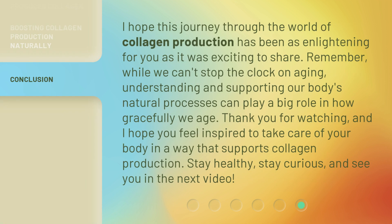I hope this journey through the world of collagen production has been as enlightening for you as it was exciting to share. Remember, while we can't stop the clock on aging, understanding and supporting our body's natural processes can play a big role in how gracefully we age. Thank you for watching, and I hope you feel inspired to take care of your body in a way that supports collagen production. Stay healthy, stay curious, and see you in the next video.